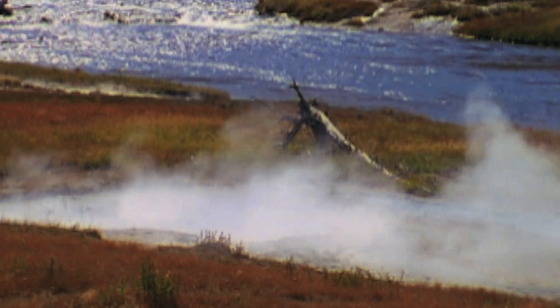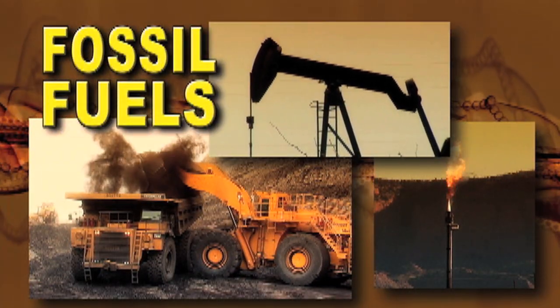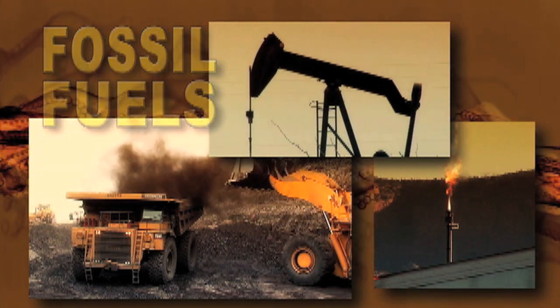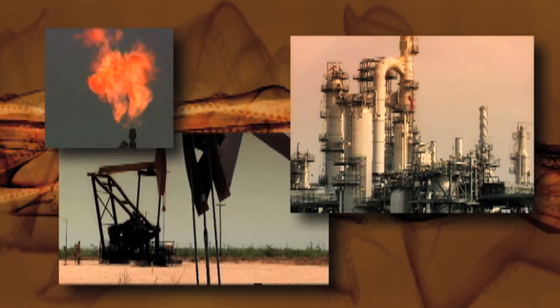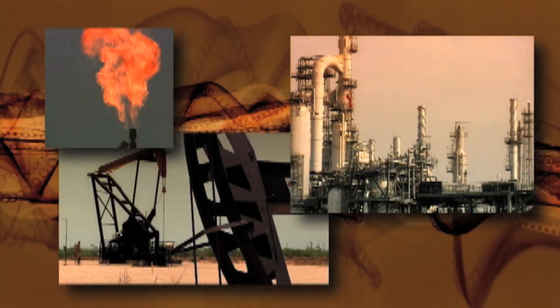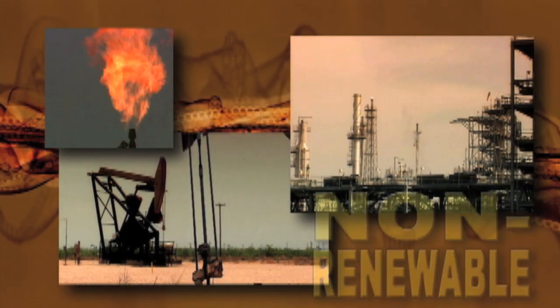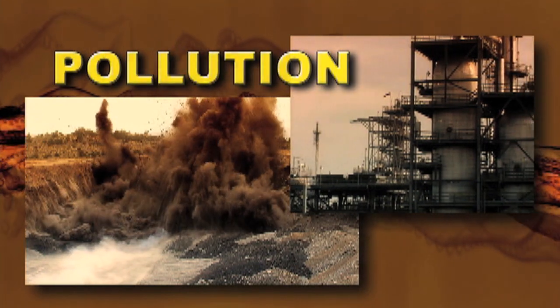We haven't used geothermal energy widely in the past because for more than a century, it's simply been easier to burn fossil fuels — either oil, coal, or natural gas — to make electricity. There are plenty of these natural resources under the ground, and they were easy to get. But fossil fuels are a non-renewable resource, which means they're nearly impossible to replace when used up, and they generate pollution when burned.